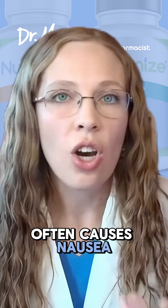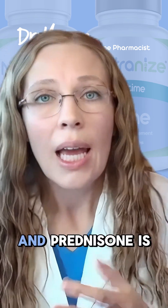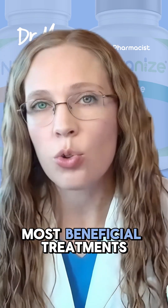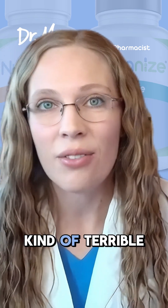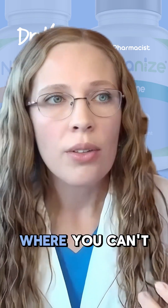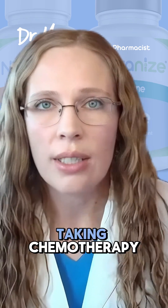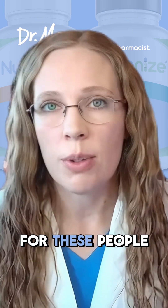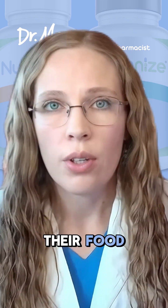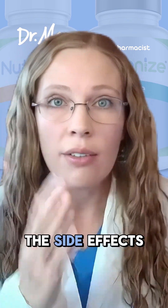Chemotherapy often causes nausea and vomiting, known as chemotherapy-induced nausea and vomiting. Prednisone is one of the most beneficial treatments for that kind of terrible nausea and vomiting where you can't eat and can't hold anything down. You lose weight just from chemotherapy, and prednisone can be a miracle, helping people hold down their food.